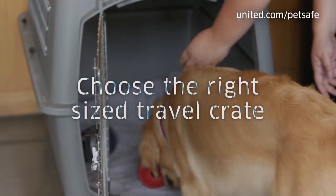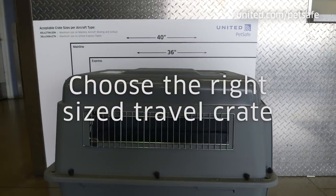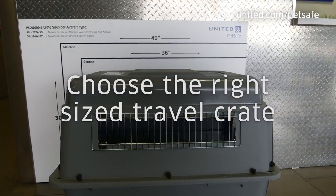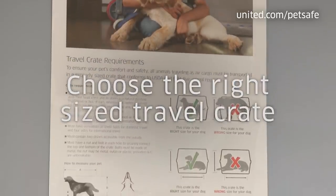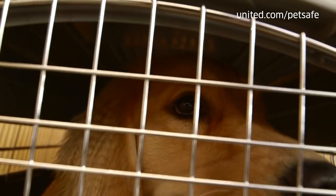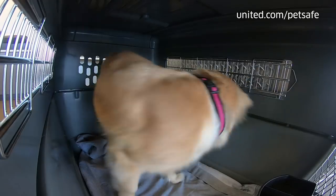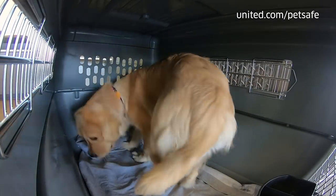Let's talk about the travel crate — this is very important. One of the best things you can do for your pet is to get them comfortable with their crate. Choose the right sized crate. Federal and international regulations require that the crate be tall enough so that the pet can stand up with their head erect, and the tips of the ears or head cannot touch the top of the crate. The crate also needs to be wide enough that they can turn around and lie down in a normal position.